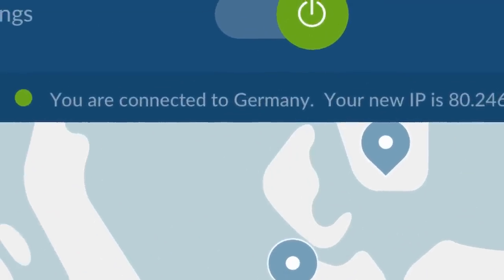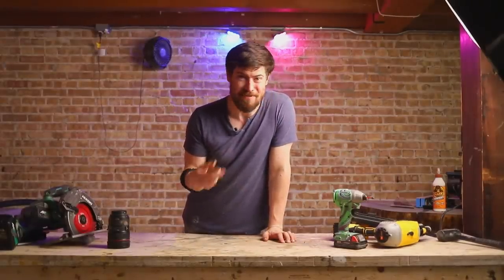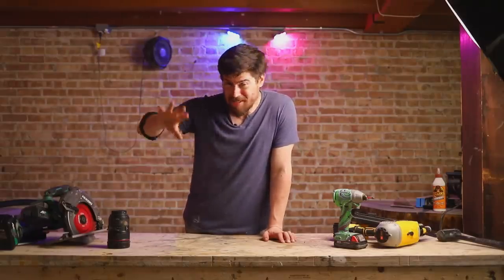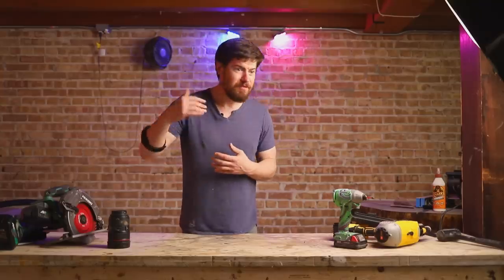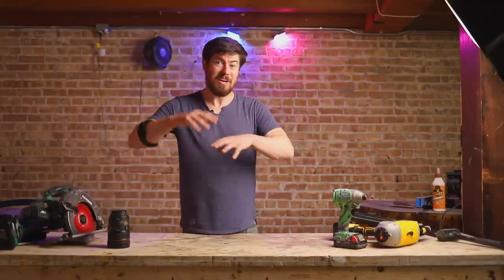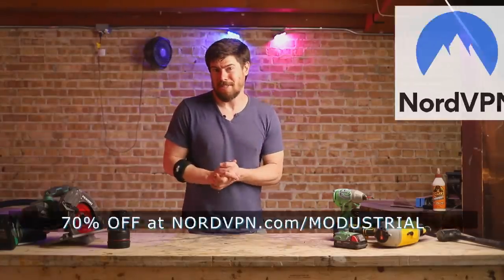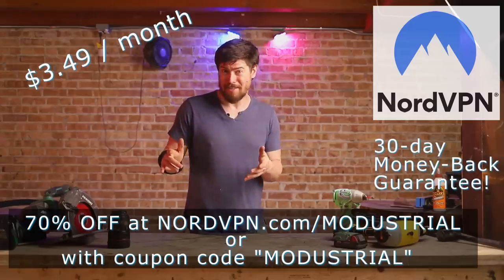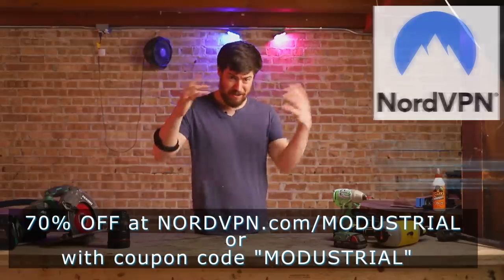NordVPN allows you to spoof your IP address — in normal human speak, it lets you appear as if you're in an entirely different place. First, shows are sometimes blocked in certain geographic regions; by spoofing your address you can access entirely new content. Second, websites like airlines vary cost by location — with NordVPN you can virtually move to a cheaper location and save money on tickets. Right now NordVPN is offering 70% off for my viewers — that's just $3.49 a month when you sign up through nordvpn.com/industrial, with a 30-day money-back guarantee.